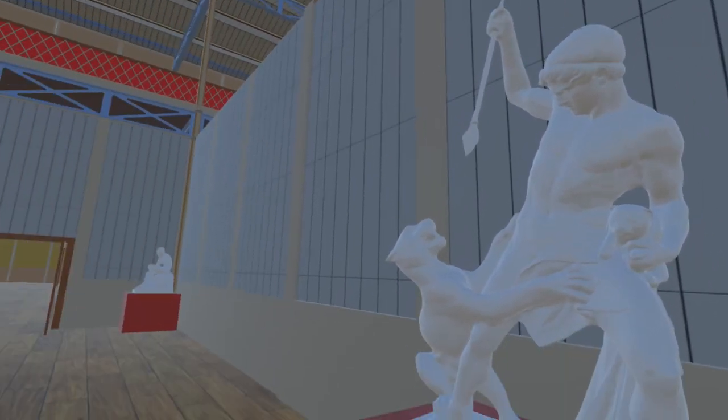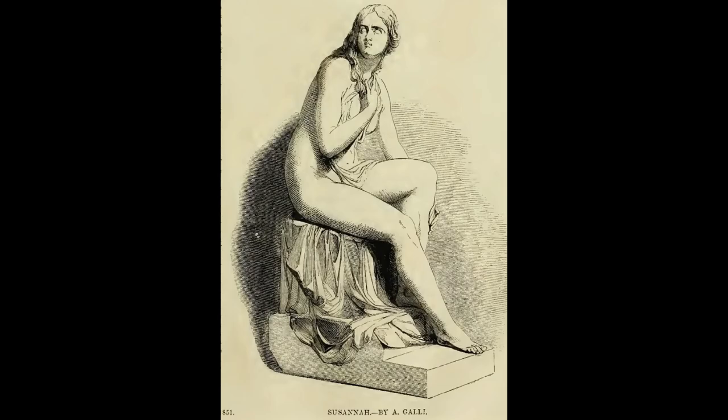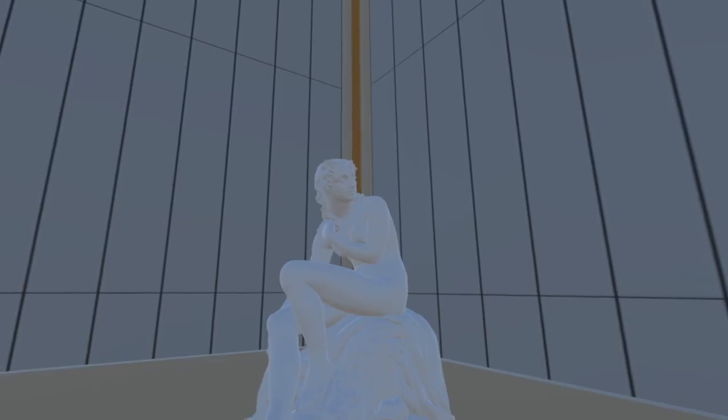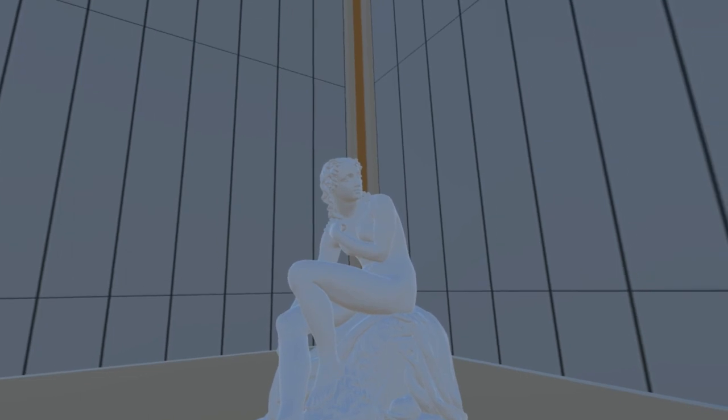The last piece here is actually not the piece from the Great Exhibition, but a similar piece of the same subject. Susanna at the Bath by Antonio Galli is in the collection of Veneranda Biblioteca Ambrosiana, Milan, but is not on display and hence is not accessible. The model here is of the same subject by Irish sculptor James Heffernan, and is on display at the Crawford Art Gallery in Cork.